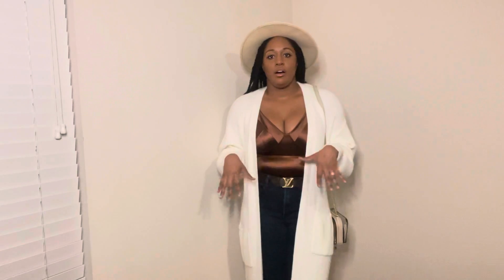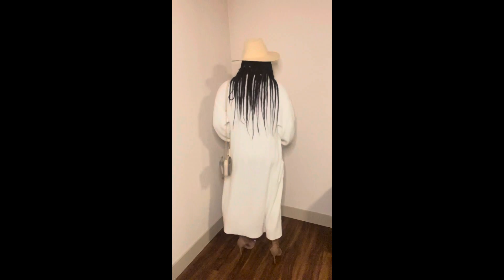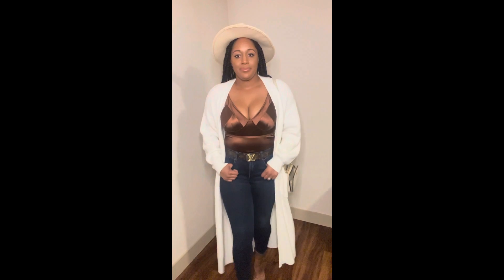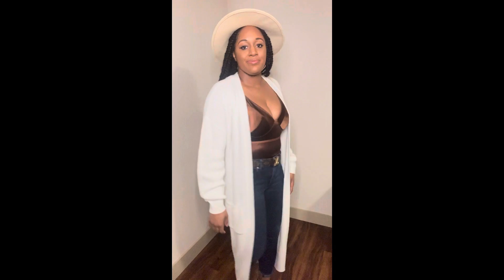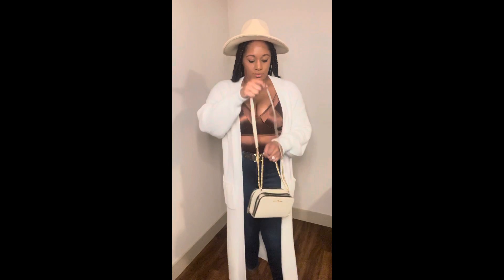I kind of saw this look on Pinterest. If you're ever not sure about a look, I definitely recommend getting on Pinterest and typing in the item you have and what it would go best with — so like an ivory long cardigan sweater outfit. It'll literally give you pictures of people wearing it and you can piece together inspiration on how to build an outfit. That's something I do all the time and it really helps.